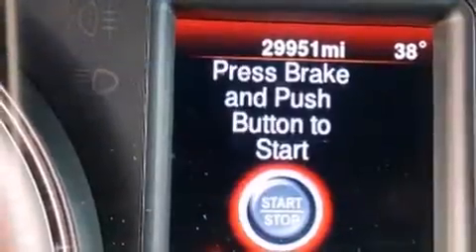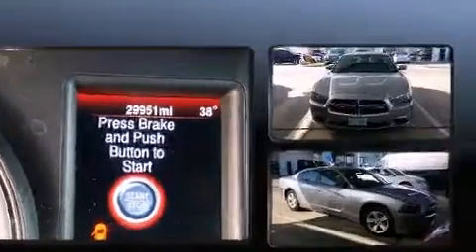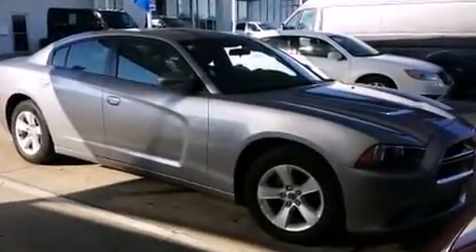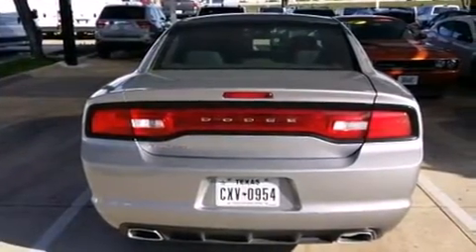Top features include cruise control, front and rear reading lights, a tachometer, an outside temperature display, and remote keyless entry. Premium sound drives six speakers, providing you and your passengers a sensational audio experience.